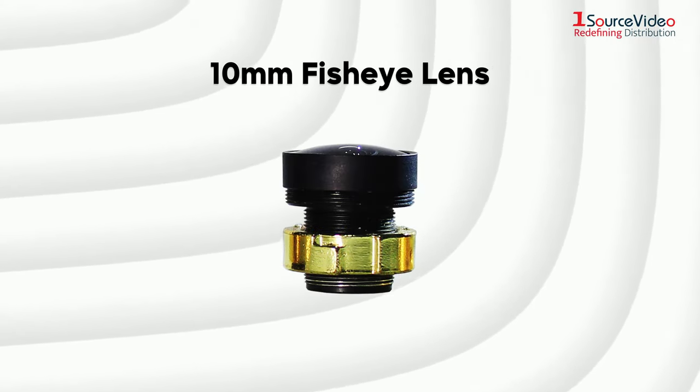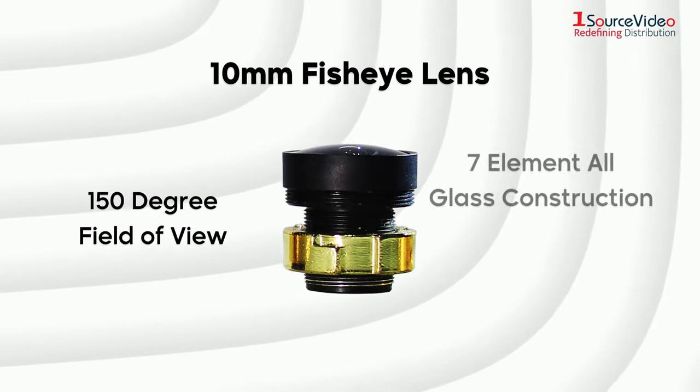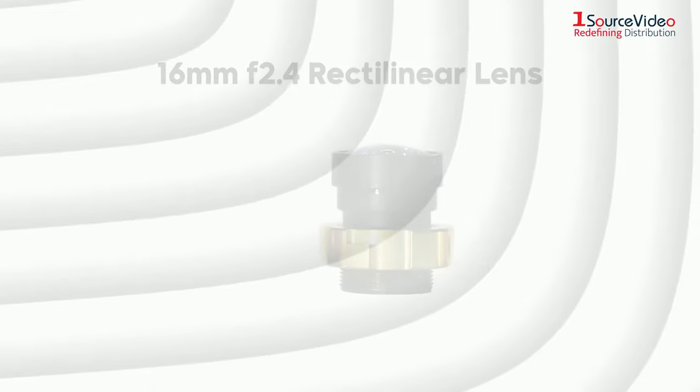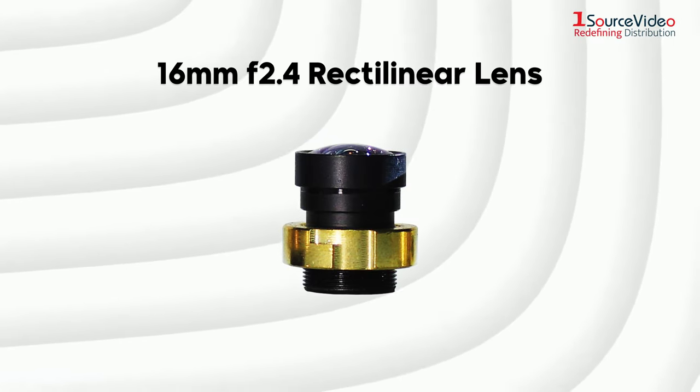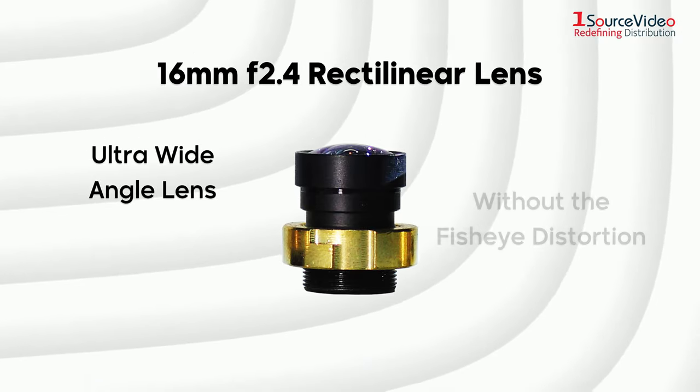Following that up is the 10mm fisheye lens with a 150-degree field of view, 7-element all-glass construction and f2.5 aperture. The 16mm f2.4 rectilinear lens is an ultra-wide-angle lens but without the fisheye distortion,